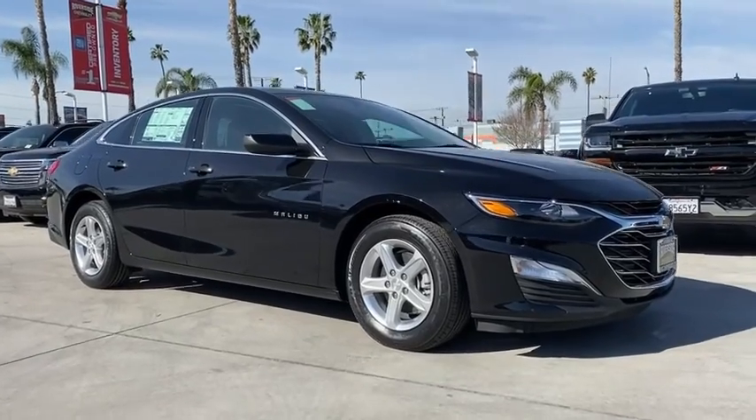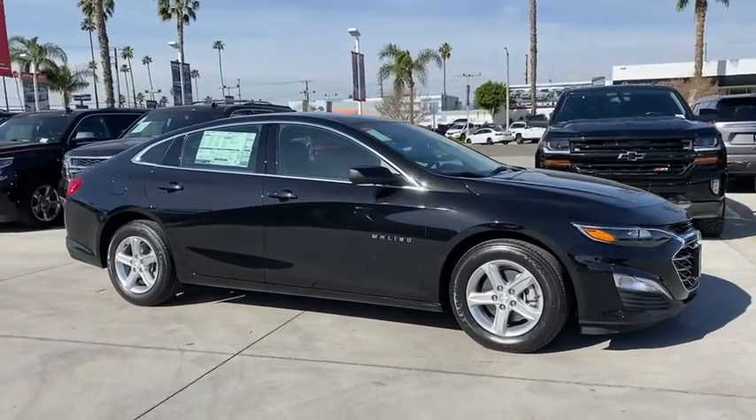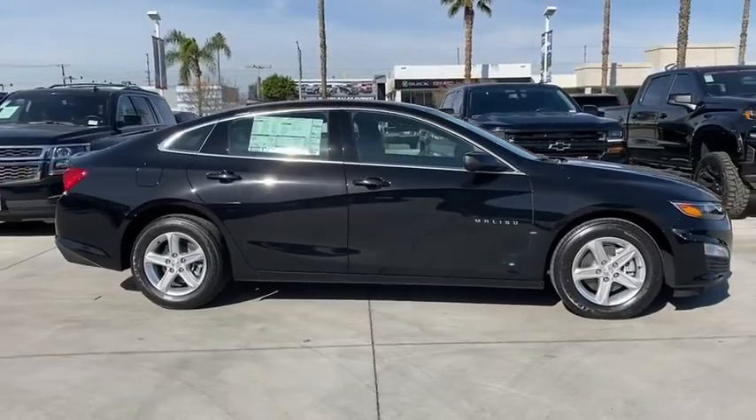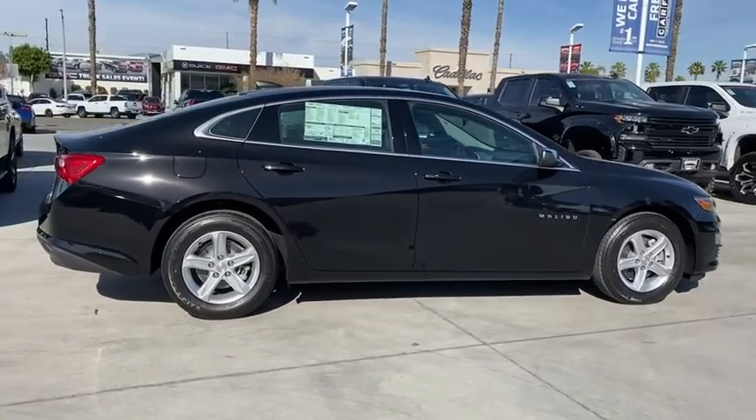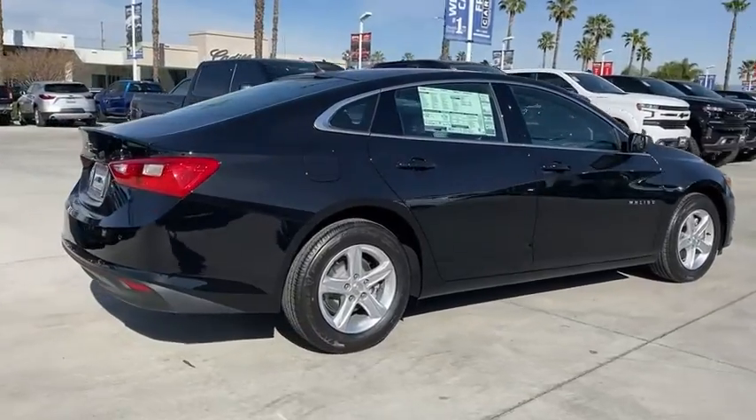We are pleased to show you the 2021 Chevrolet Malibu, a combination of performance and fuel economy. The Malibu is a great commuting car. Here are some of this vehicle's great options.